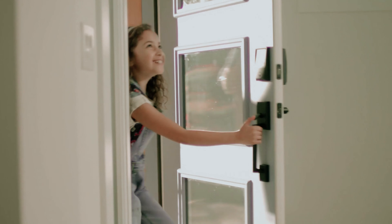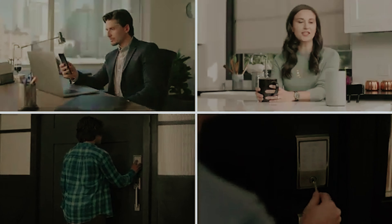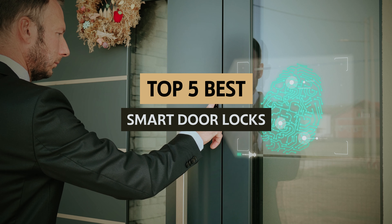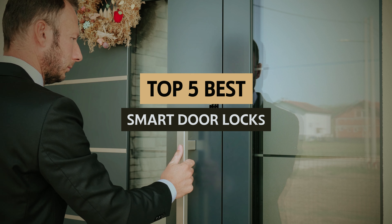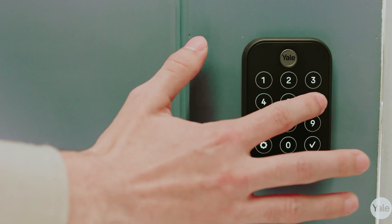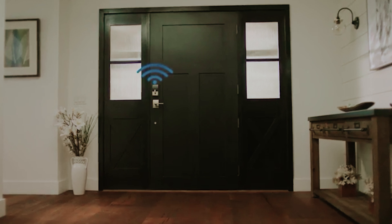Tired of fumbling for your keys every time you leave the house? Say goodbye to the days of traditional locks and hello to the future of home security with the best smart door locks on the market. These high-tech devices will not only make your life easier, but they'll also keep your home safe and secure. Get ready to unlock a whole new level of convenience and protection with these innovative gadgets.